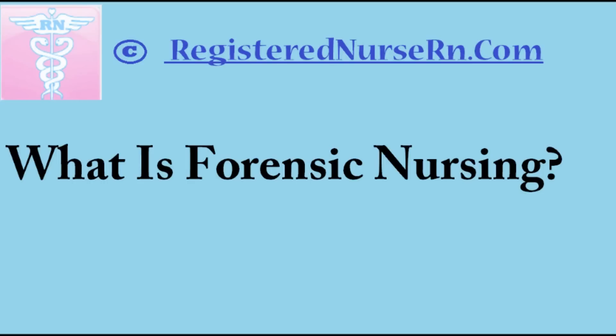I'd like to invite you to come to our website, RegisteredNurseRN.com. Stop by and add it to your favorites. We have a lot of free resources to help you learn more about the different specialties of nursing, salary information, how to pass nursing school, and all kinds of great tips and information. Thank you so much for watching, and have a great day.